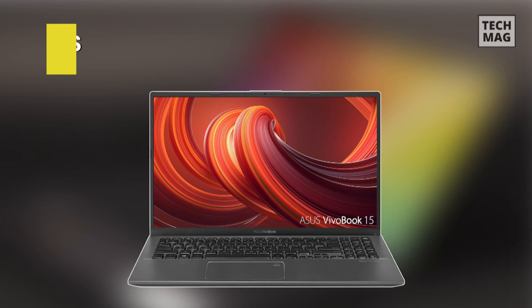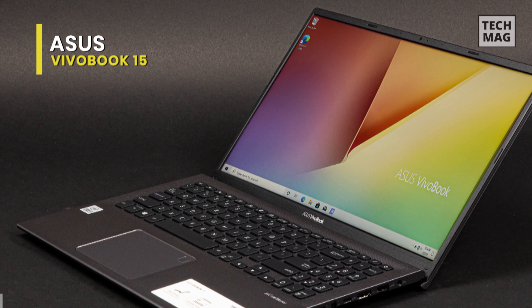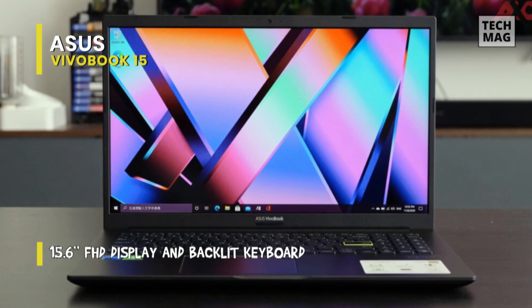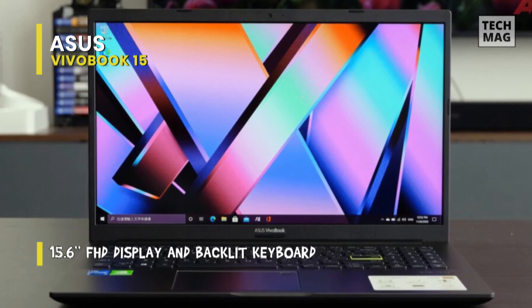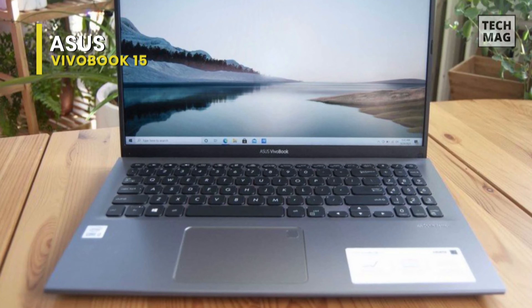Let's begin with the Asus VivoBook 15. Coming at a reasonable price, this VivoBook 15 manages to deliver a premium look befitting a notebook twice the price. By design, it has a premium design touch, same as its higher-end ZenBook line, while its texture-grade finish paired with a silver metallic gloss Asus logo centered on the lid makes for a nice difference.